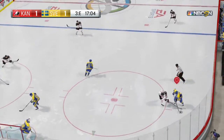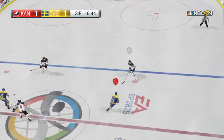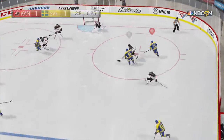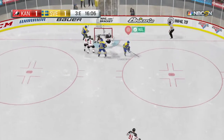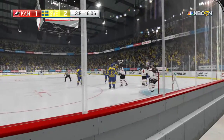Clean win on the draw. Gains the zone and looks over his options, couldn't get through there. That puck's loose — went off someone — and he scores! A phenomenal goal for Team Sweden.